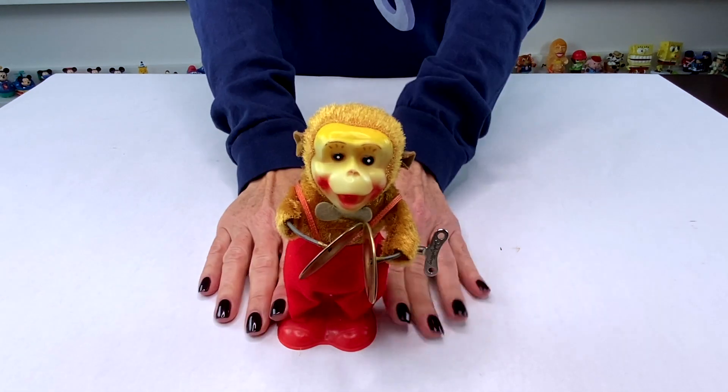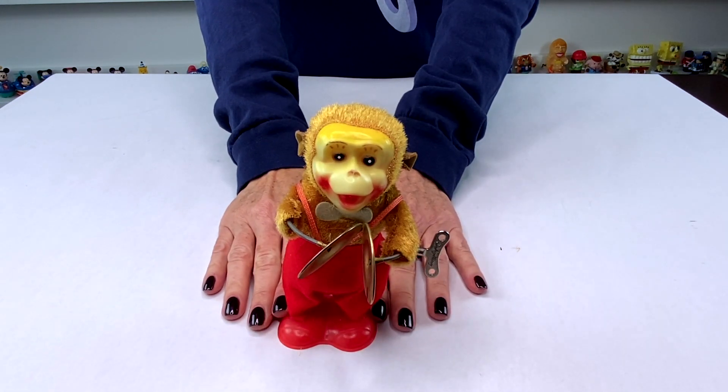Here is another vintage. This is a toy monkey playing the cymbals.